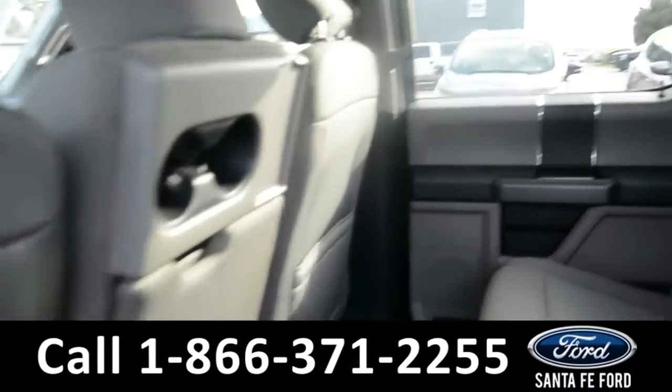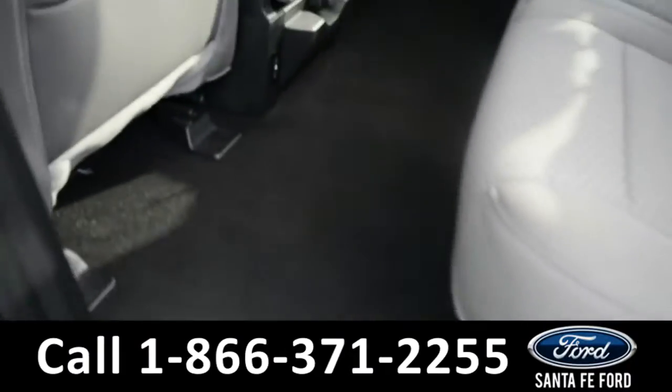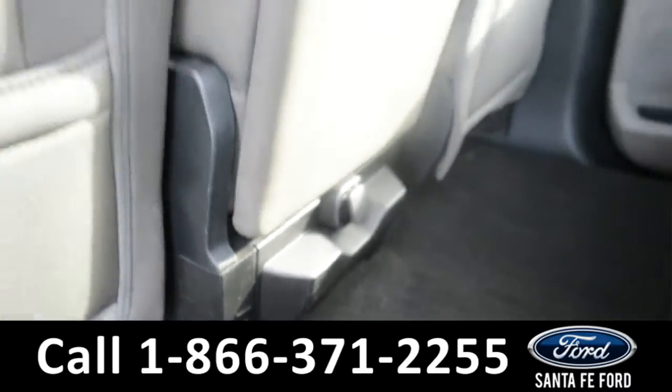Here's a quick look in the back row. These seats can fold up for additional storage space, as well as two USB ports and a 12-volt plug-in.